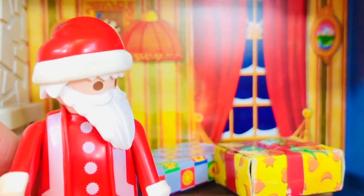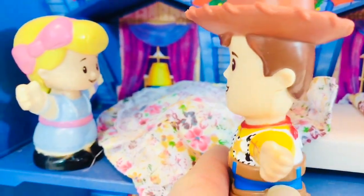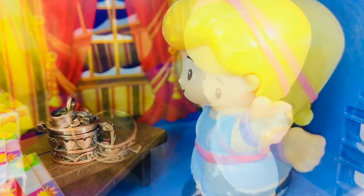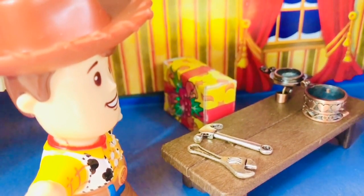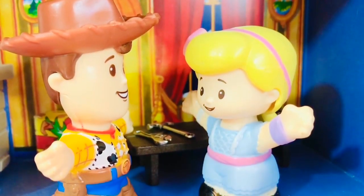Ho ho ho — oh, there's no Christmas tree! Santa just puts the gifts on the table instead. Ho ho ho, Merry Christmas Woody and Bo Peep! Woody, Woody — it's Christmas morning, wake up! Oh ouch, are you okay Woody? Yeah, I'm okay. Oh look, this one says it's for me — oh, it's the jewelry box I've been wanting! I can store all of my jewelry inside. This one says it's for me — oh, it's the tools I've been wanting! I like to fix things — a wrench and a hammer.